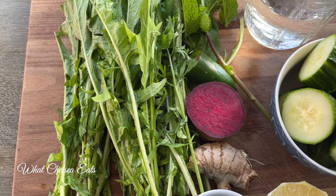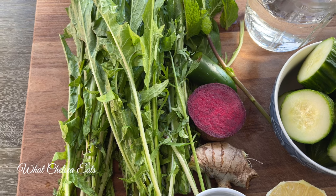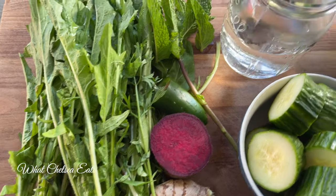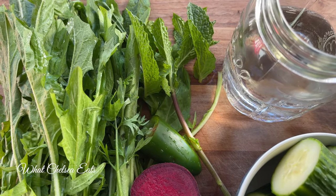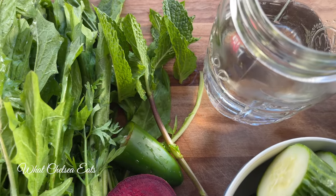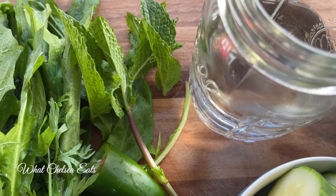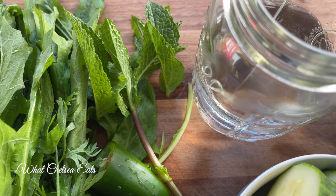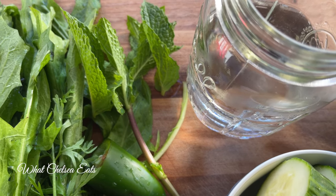We're first starting off with dandelion greens. Dandelion greens can be bitter, but in this smoothie they're not. They're detoxifying — they cleanse the blood, the liver, and the kidneys. Then there's some mint for digestion, and it also gives this smoothie some flavor. We also have about half a jalapeño; you can leave it out or add more.